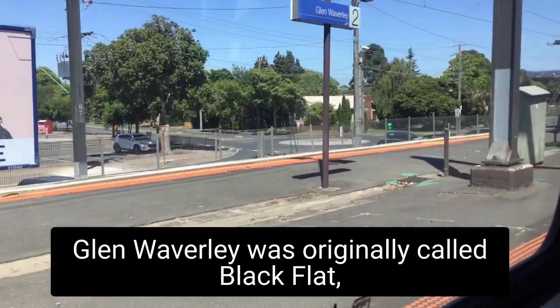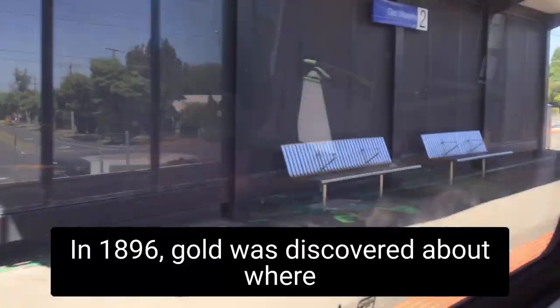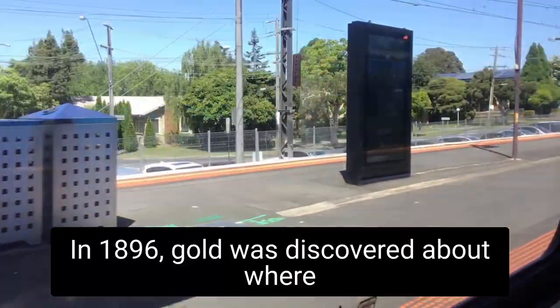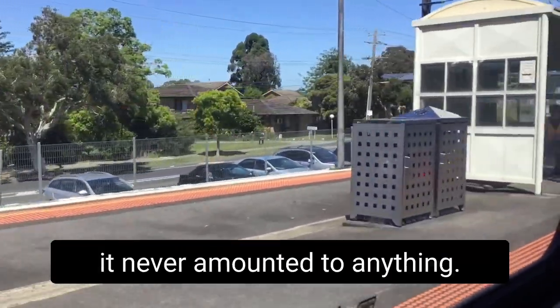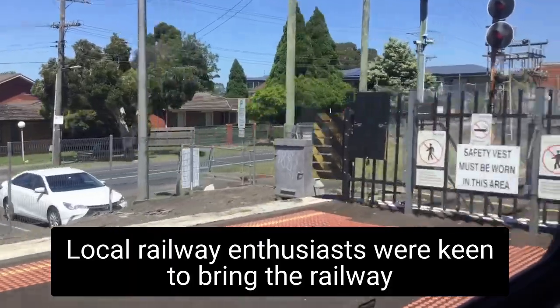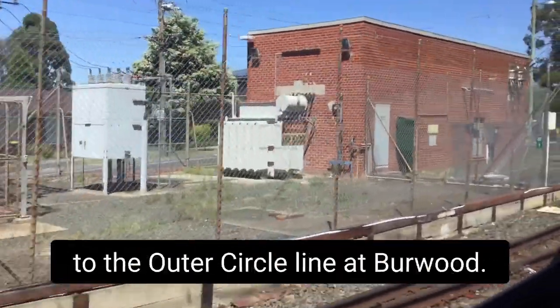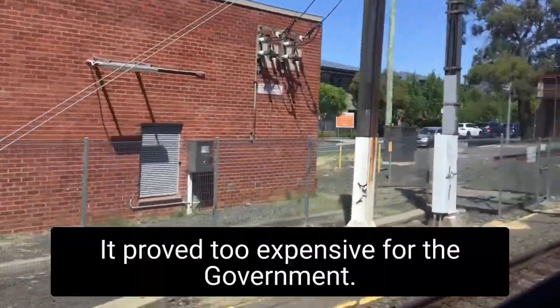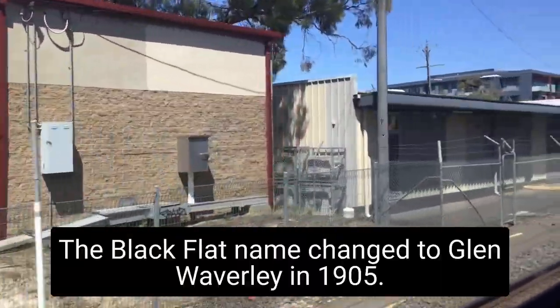Glen Waverley was originally called Black Flat after the colour of the soil here. In 1896 gold was discovered about where the Glen shopping centre is today, but it never amounted to anything. Local railway enthusiasts were keen to bring the railway out here and first proposed creating a line connecting to the Outer Circle Line at Burwood, but it proved too expensive for the government. The Black Flat name changed to Glen Waverley in 1905.